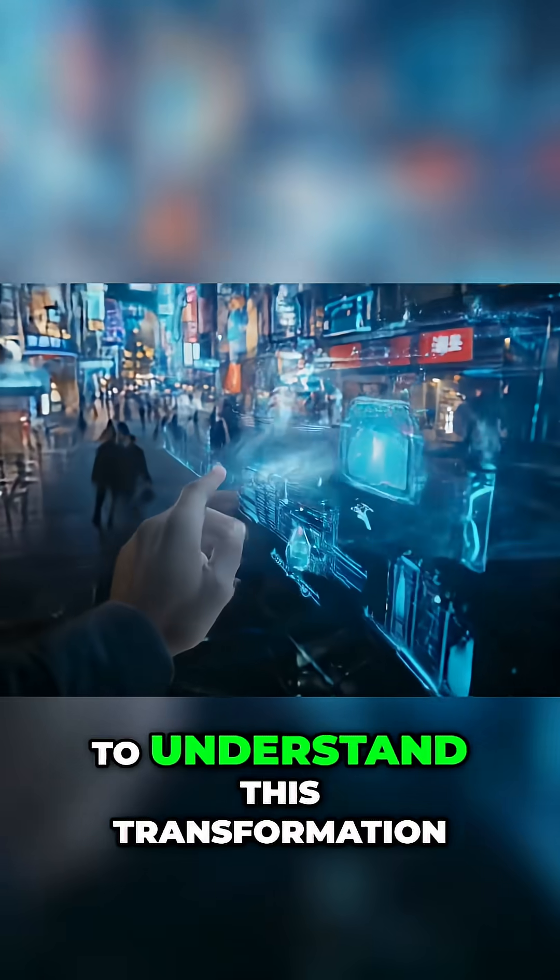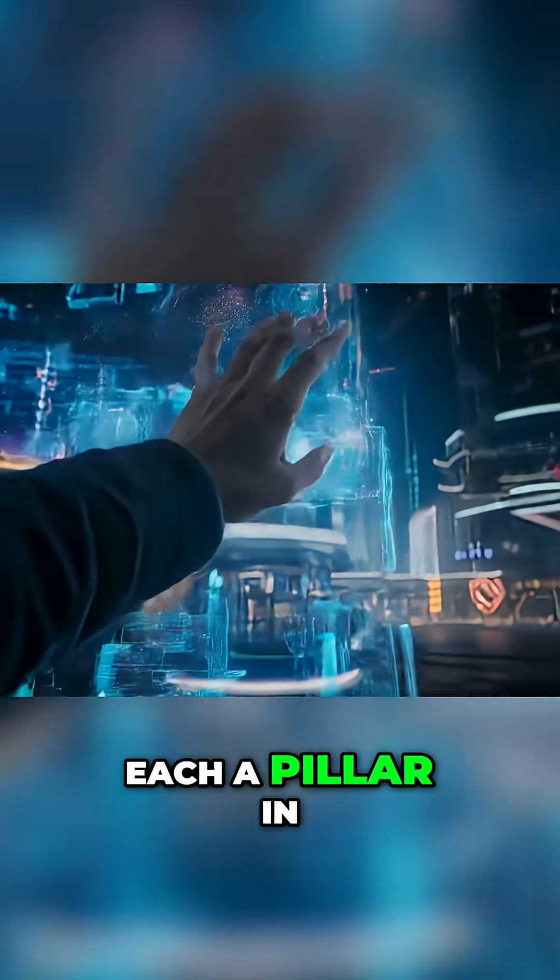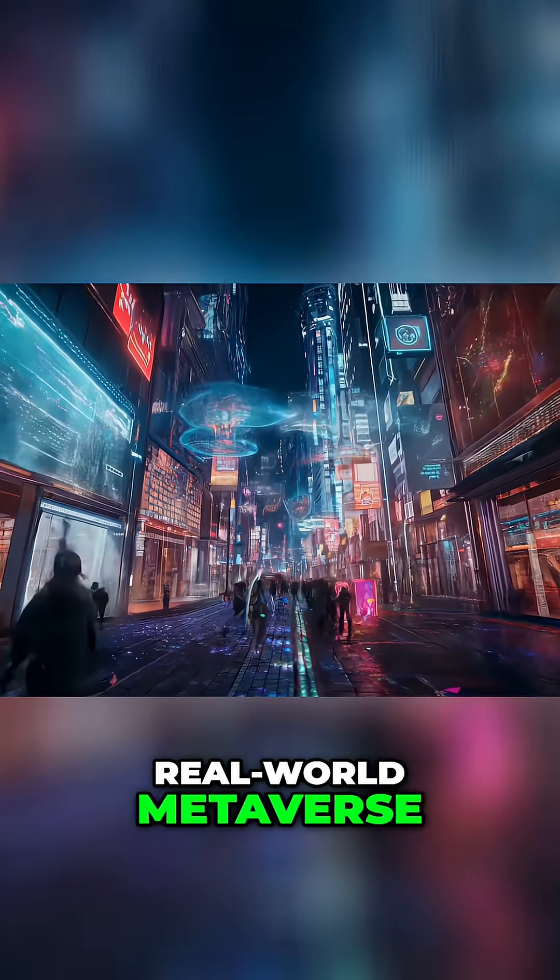But how does it work? And more importantly, how will it change everything? To understand this transformation, we must break it down into its core components — each a pillar in the architecture of the real world metaverse.